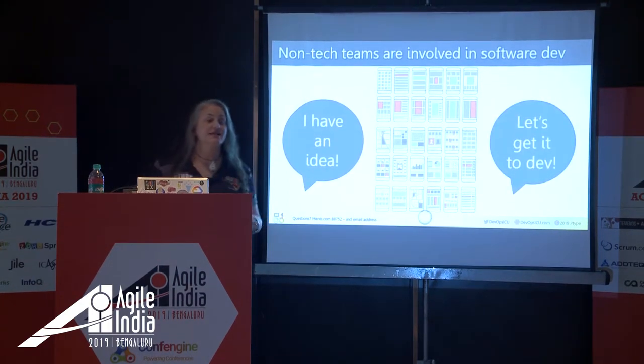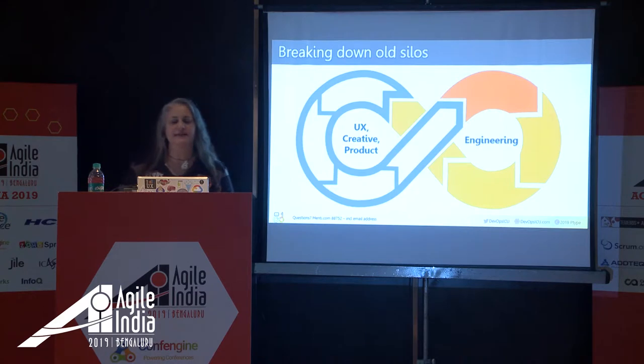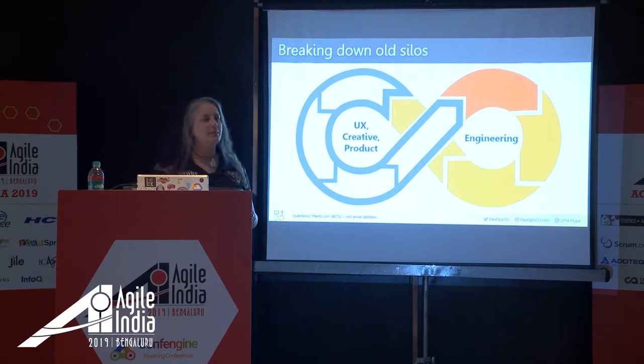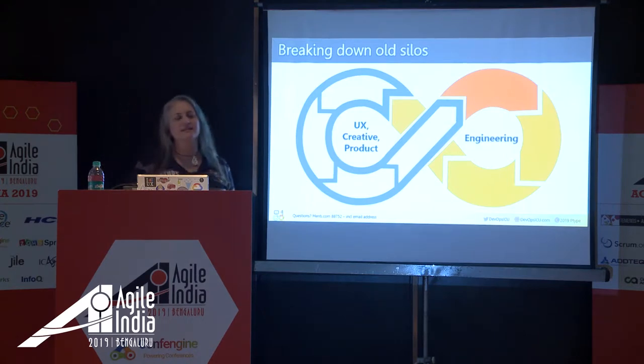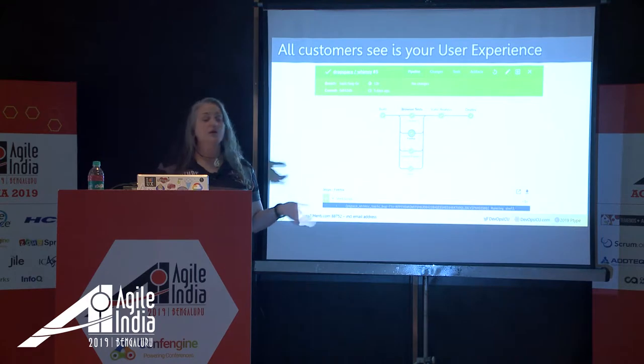Expert UX architects research, design, iterate, and test everything between 'I have an idea' and 'let's get it to engineers to be built.' DevOps is about so much more than IT frameworks — it's also about recognizing how many teams are involved in software development and making sure everybody's got a seat at the table. These are old silos we need to break down.